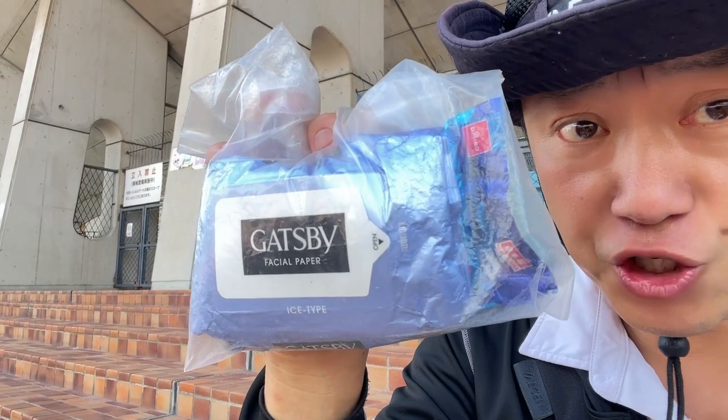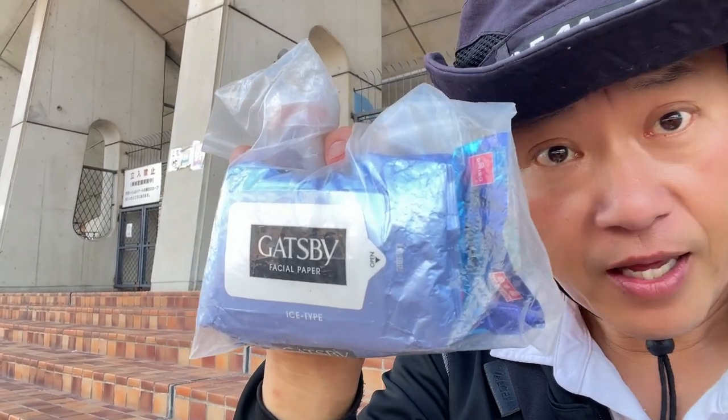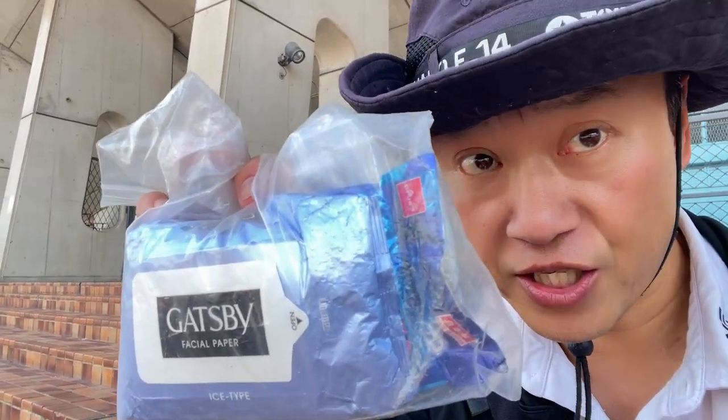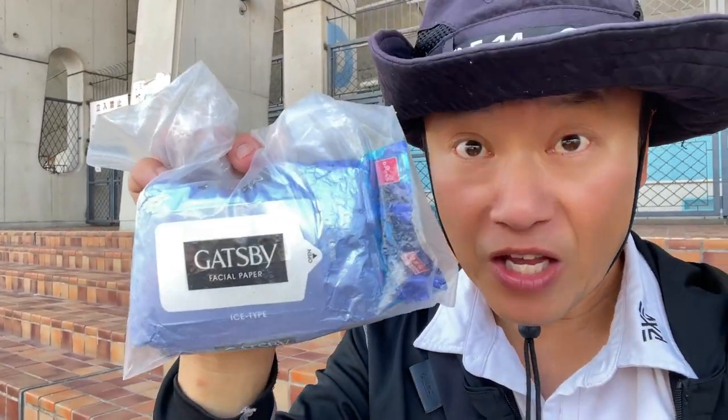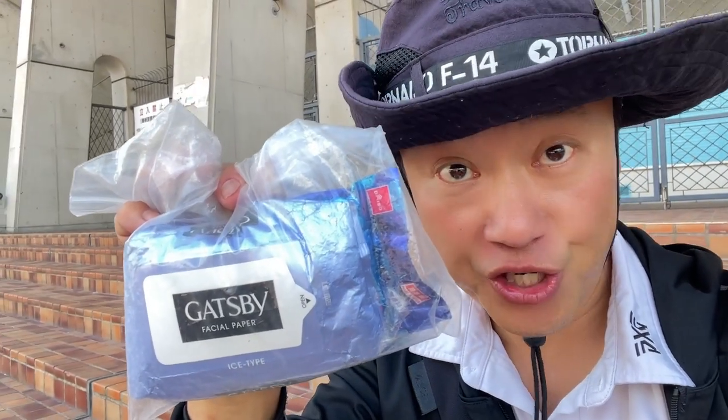It is a body sheet and facial paper. They work the same. They are scented. They wipe away the dirt and sweat from your skin, leaving you feeling clean, fresh, and cool.